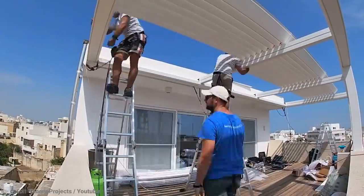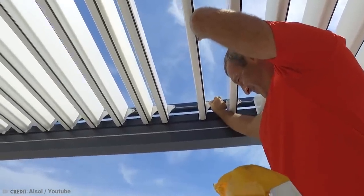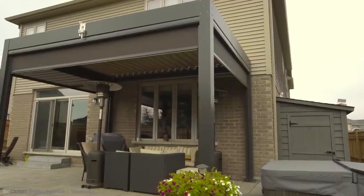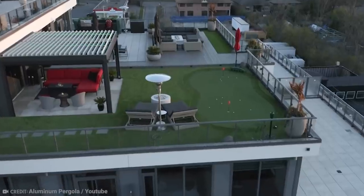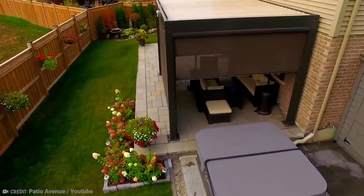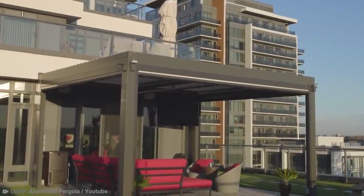The company also offers verandas, terraces, frameless glazing systems, and more. Some of these can be controlled by intelligent systems and home automation. These pergolas are not only popular with homeowners, but restaurant owners as well. Their guests can relax and dine in comfort outside without the harsh sunshine causing problems.